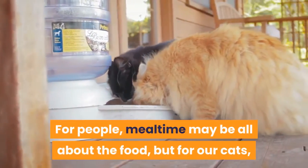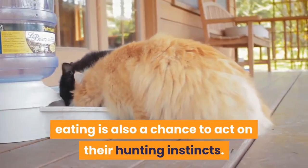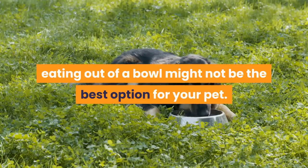For people, mealtime may be all about the food, but for our cats, eating is also a chance to act on their hunting instincts. According to some researchers, eating out of a bowl might not be the best option for your pet.